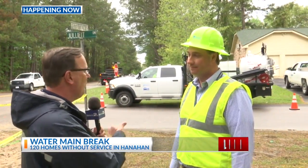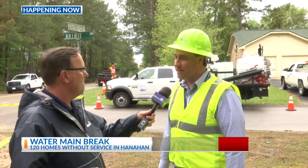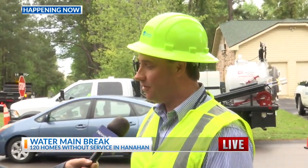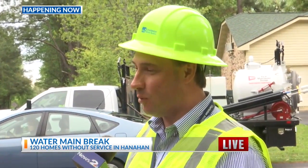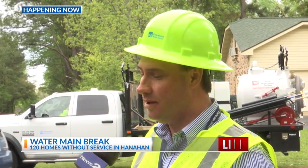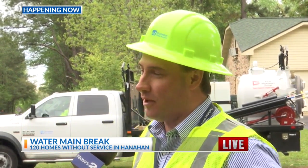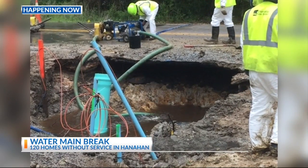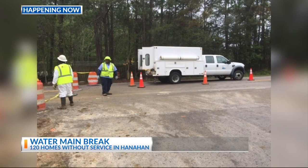This happened several hours ago. At about 7 o'clock this morning there was some construction work happening adjacent to this 12-inch water main and it broke. That put water out for about 120 customers, which also included Goose Creek Primary School. We were able to get the water back on at Goose Creek Primary about an hour after it was turned off, so that school is operating as normal. But 120 residents around here are still out of water.